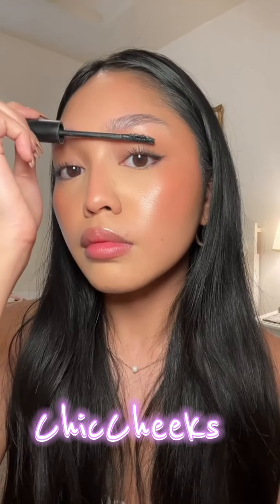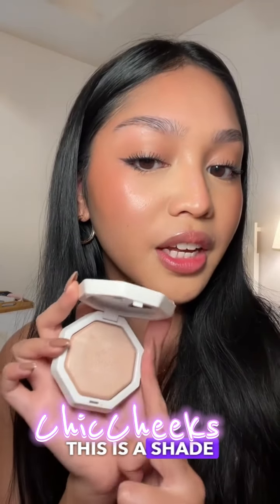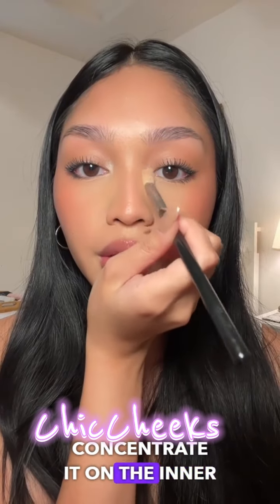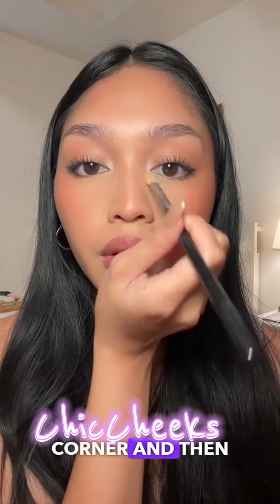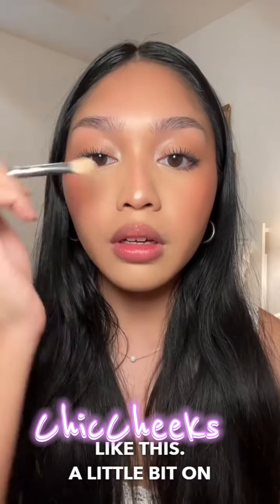Too Faced Lash Primer, then Benefit Roller Lash for mascara. I think Fenty makes some of the best highlighters — this is the shade Pretty Pearls. I concentrate it on the inner corner and then flick it up like this, with a little bit on the nose too.